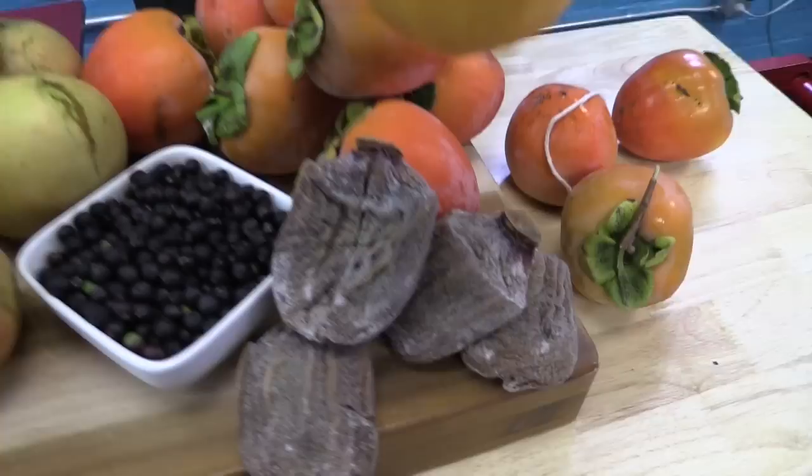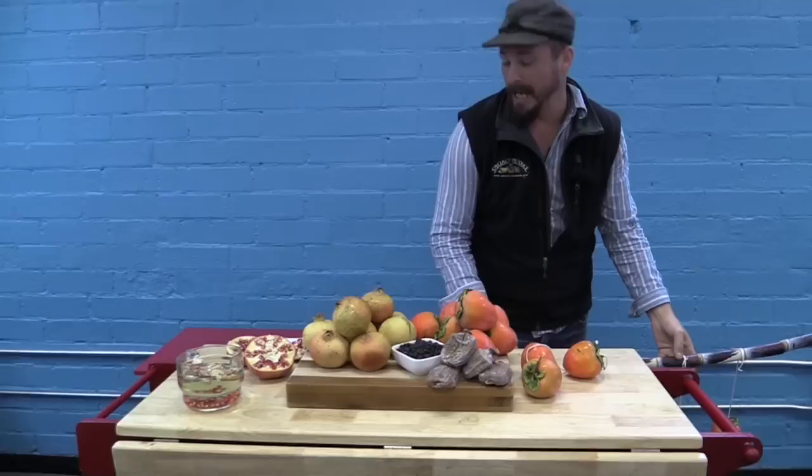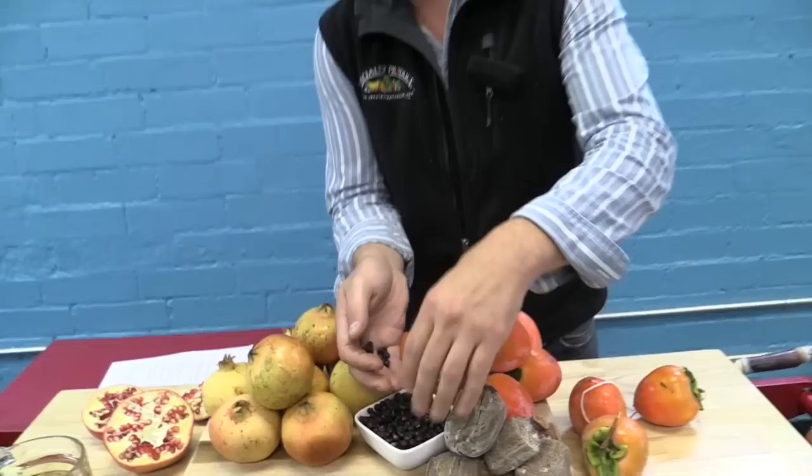You're going to be getting flavors of burnt orange, complex flavors like gingerbread and baking spices. It really, really is delicious. It works really well with aged cheeses and fall spices — apples, pears, things like that work really well with it as well.